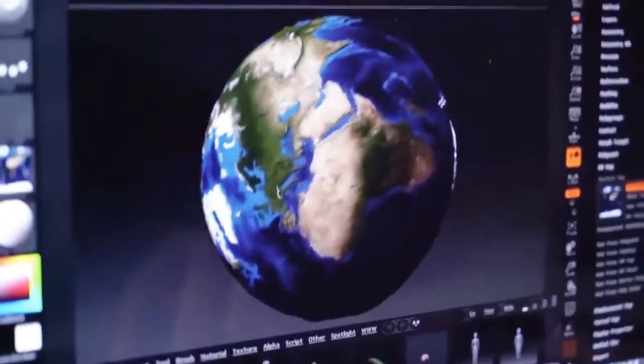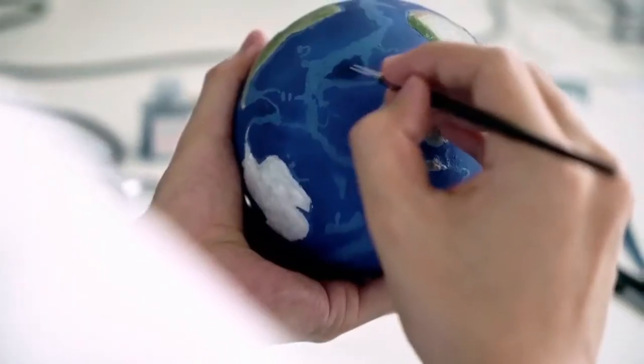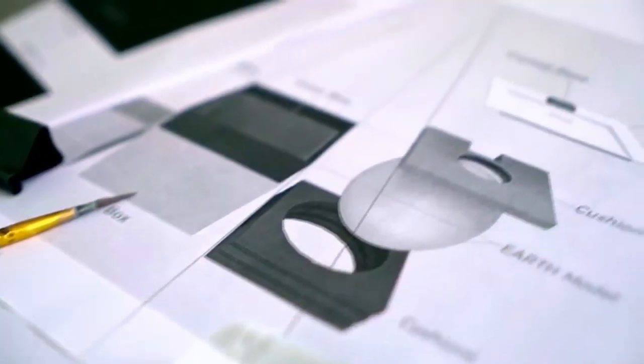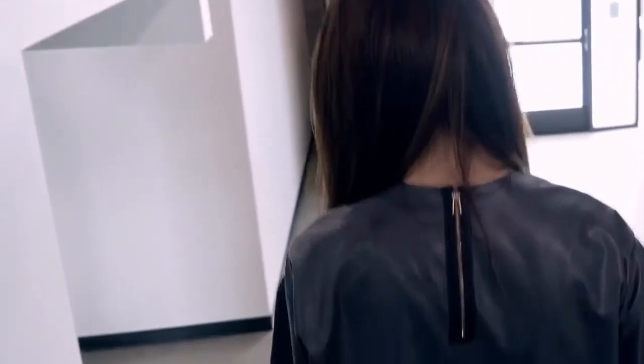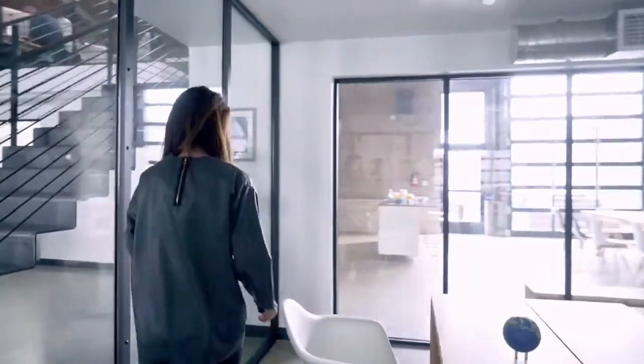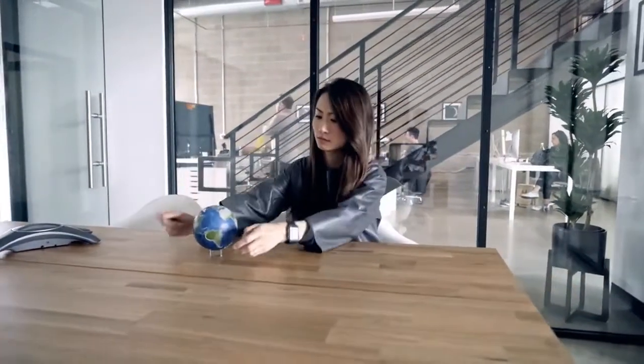Each Earth model is finely molded and then hand-painted to showcase accurate and beautiful details of our world's surface. But that is just the physical aspects of what we've created. Along with the artistry, Earth utilizes state-of-the-art augmented reality technology to share all the information as you explore and learn.